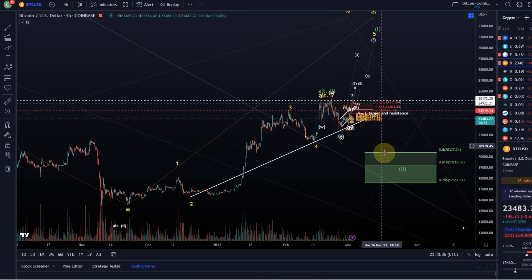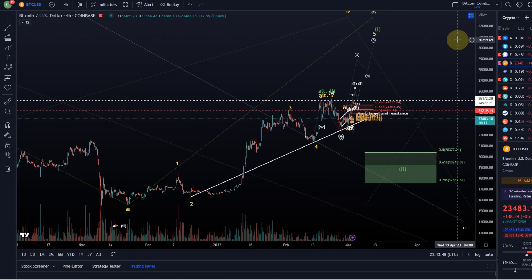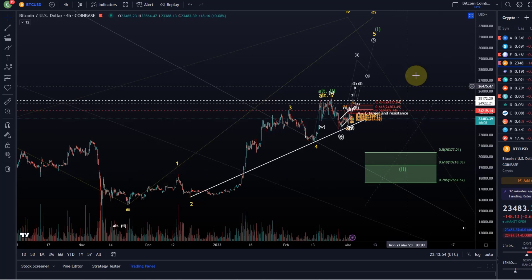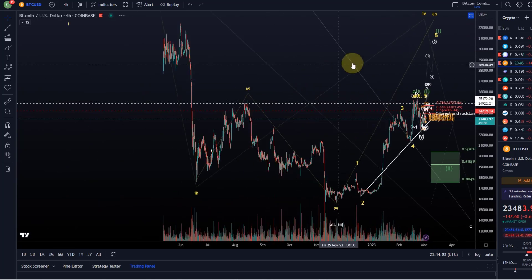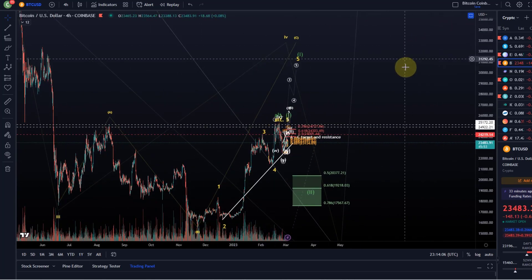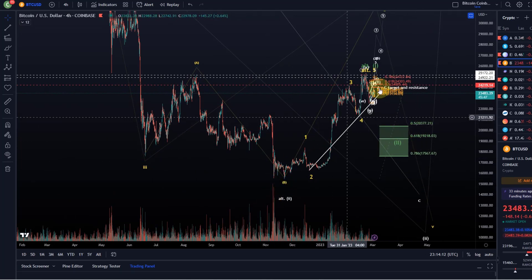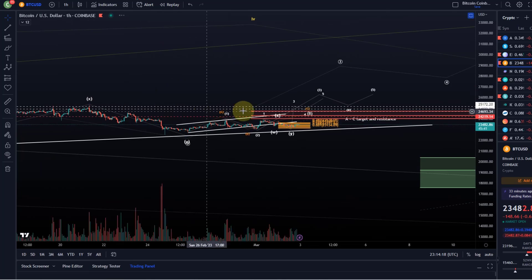If we break below the weekend low, we head into the larger retracement area based on the idea that the five-wave move was finished. We fulfilled minimum requirements, so we need to allow for that option. We'd then test whether the bear market already ended in November. If that support area holds, it's very likely we head to 50k-plus, possibly another go at 100k — or at minimum, setting up for the next wave to the upside into the 40–50k region.